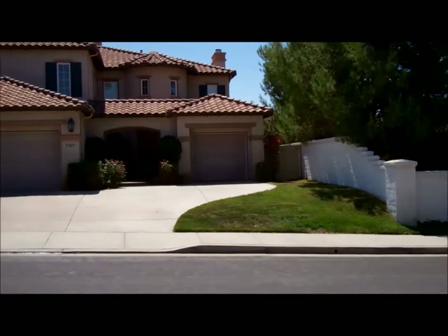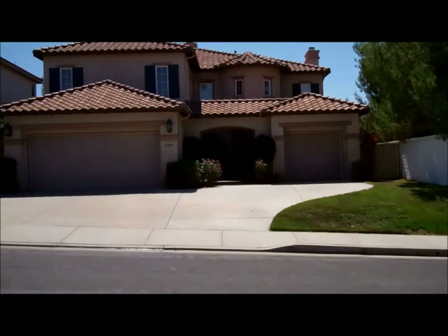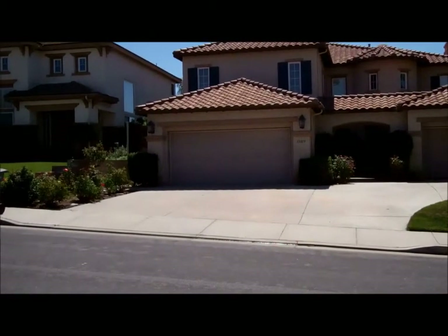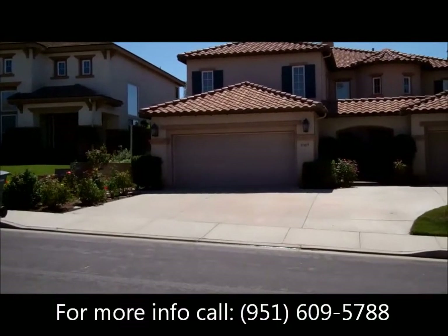Good morning, this is John Wilson with Realty World and JW Homes, bringing you a brand new short sale listing here in Temecula in Redhawk at 33019 Anastasi.